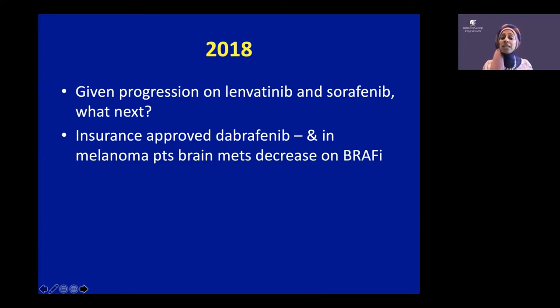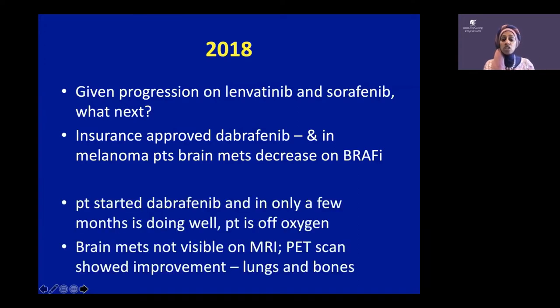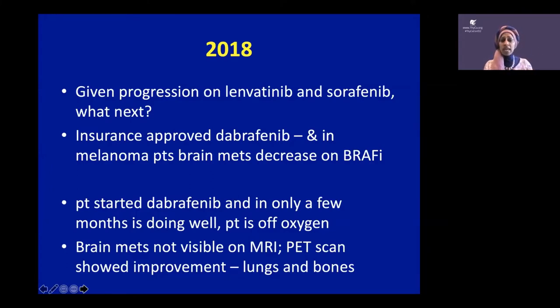There were drugs FDA approved for melanoma with BRAF mutations, so we treated the patient with dabrafenib, a BRAF inhibitor. Within a few months, he was off oxygen, his MRI showed no cancer in the brain, and his PET scan showed improvement in his lungs and bones. Now, this is not a cure — these drugs are not cures. We give them when the cancer is growing because they slow growth. You take them as long as you can tolerate them and as long as they're working.